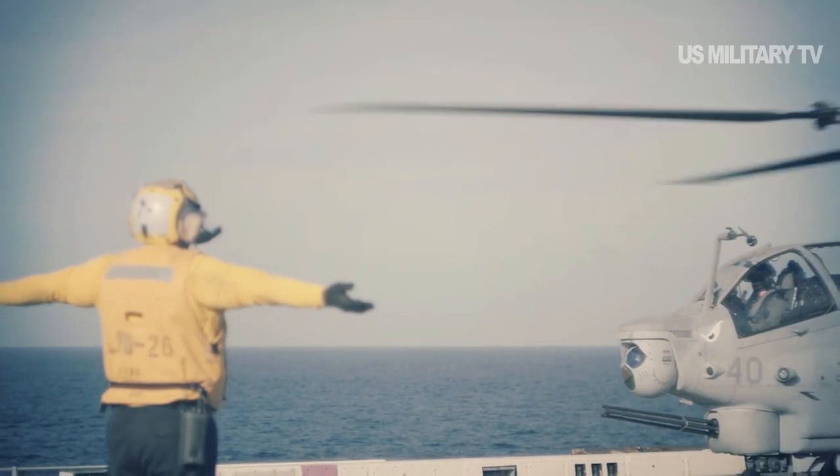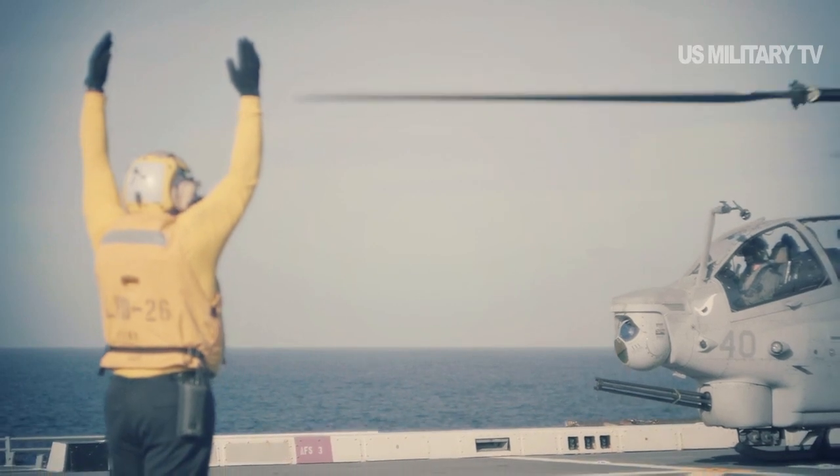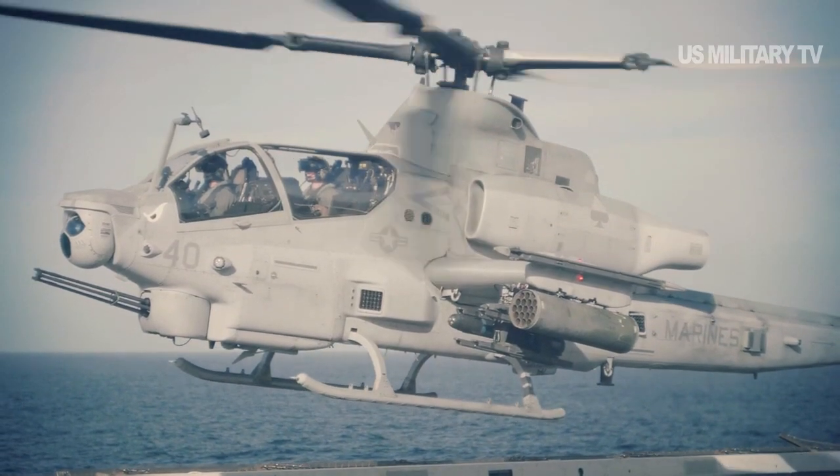The AH-1Z Viper is more lethal and survivable than its predecessor, in large part because of the modernized ordnance, sensor, and communication equipment.